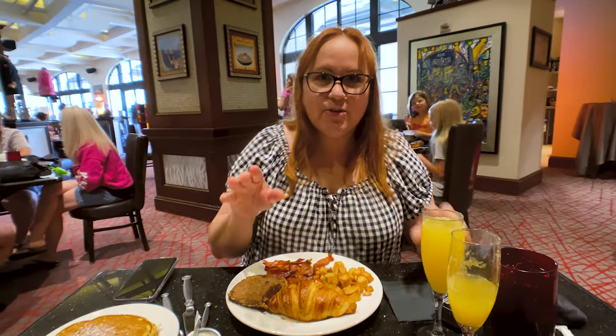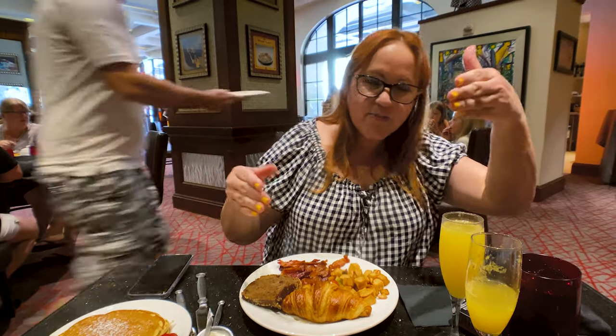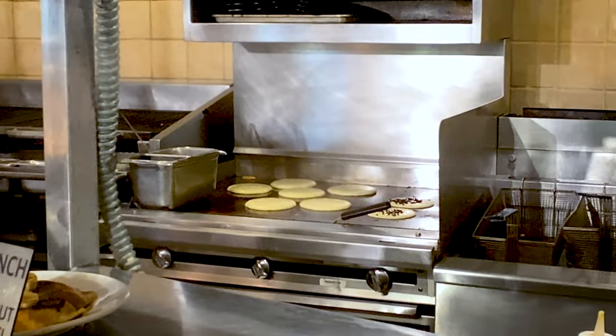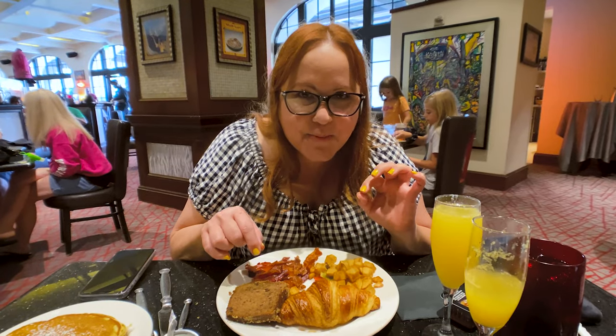The middle station is the grill station and it's also the omelet station — if you want the grill you go this way, if you want the omelet you go that way. I got chocolate chip pancakes to try something new, bacon of course, potatoes, croissant, and banana bread.